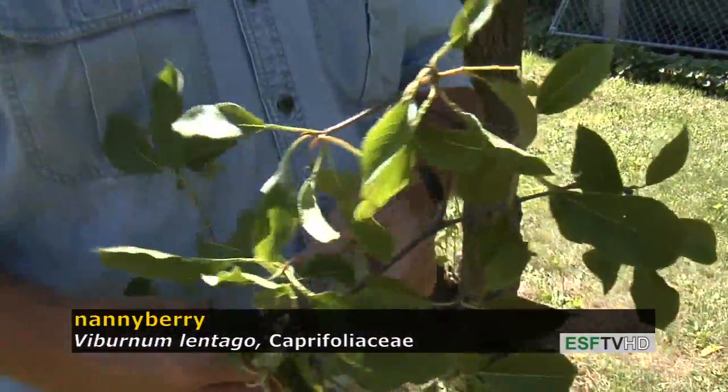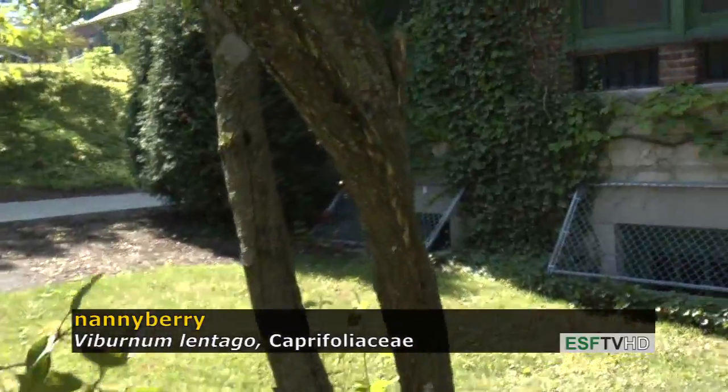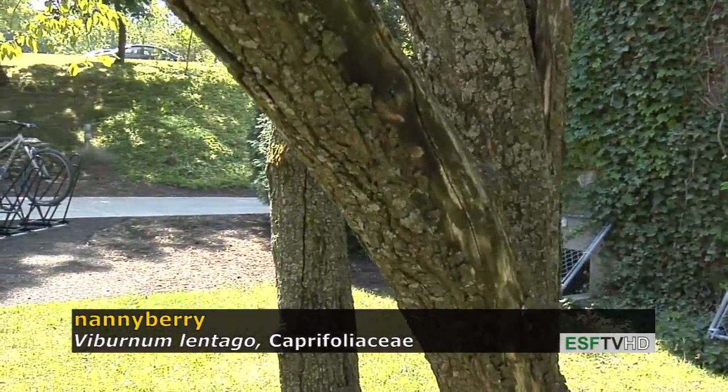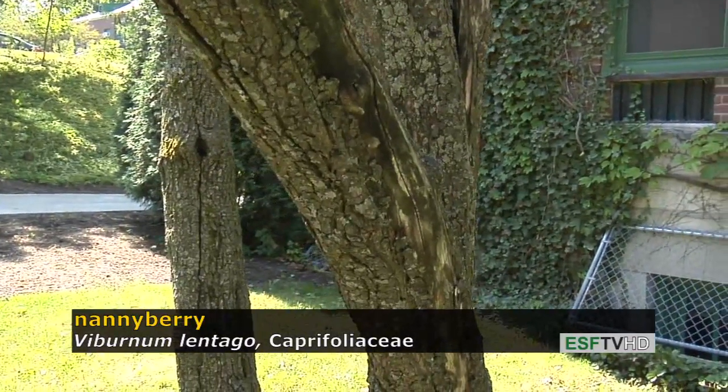The bark on Nannyberry is rather distinct as well. It's referred to often as alligator hide-like, not quite as alligator hide-like as the flowering dogwood, but still rather blocky.